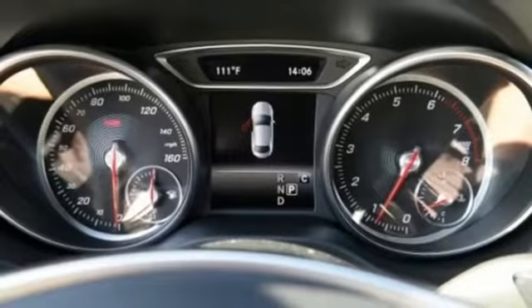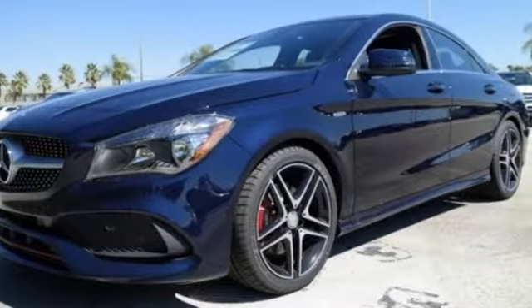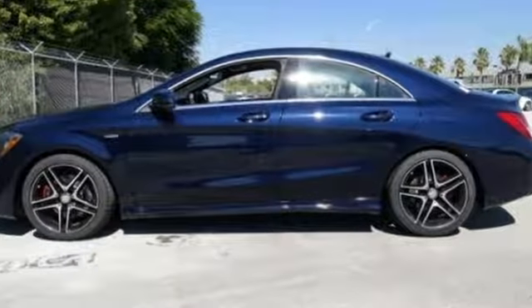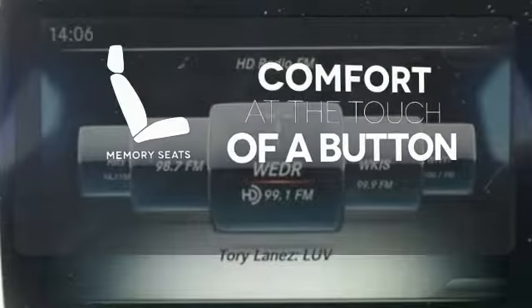And manual modes. Proficient in safety, this luxury ride protects you with attention assist. Ambient interior lighting greets you, front sports seats and dual-zone climate control add to your comfort, and the central controller and 8-inch color display add to the intuitive functionality. Get comfortable with the touch of a button, thanks to the memory seats.